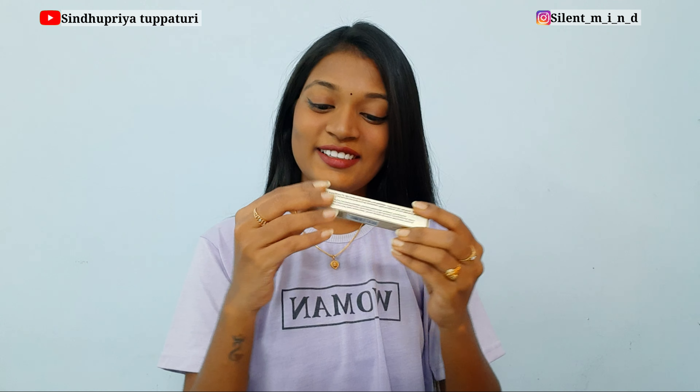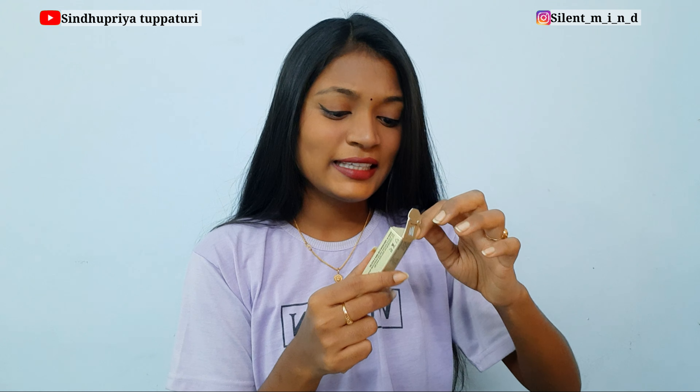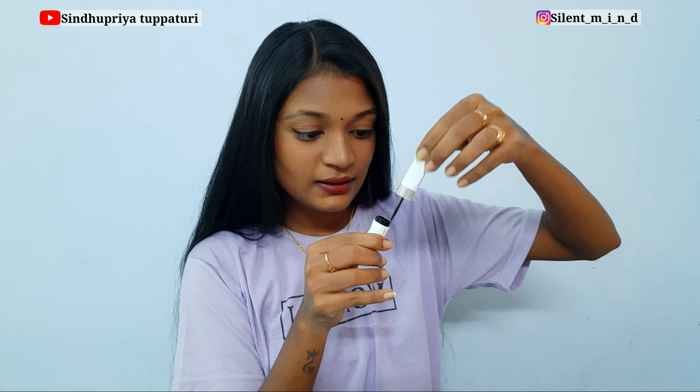The first one is my favorite — you all know that I love eyeliner. This one is the Glam Wheelie Eyeliner and Stylist. It says 'Ready for Makeup Quickie' — yes, I'm ready! I never used this kind of eyeliner before, so let's swatch it.